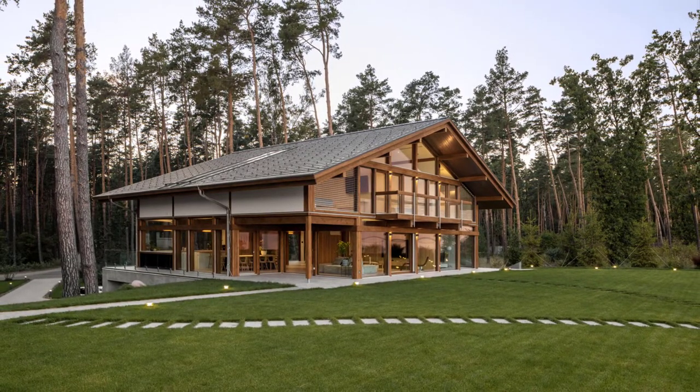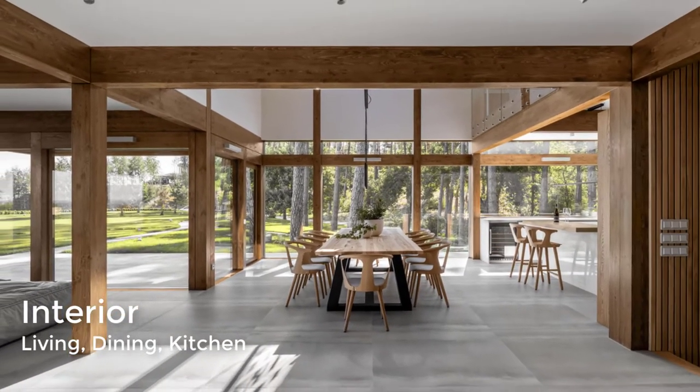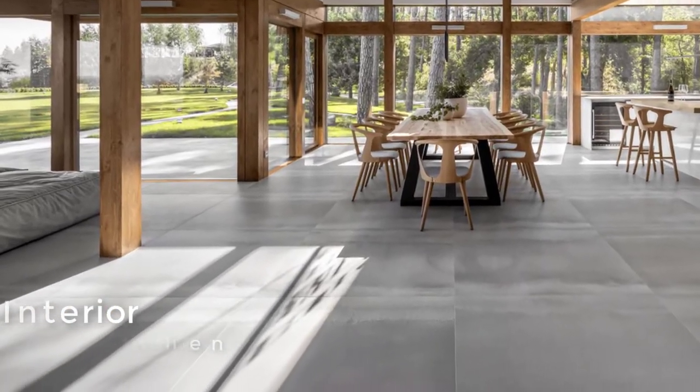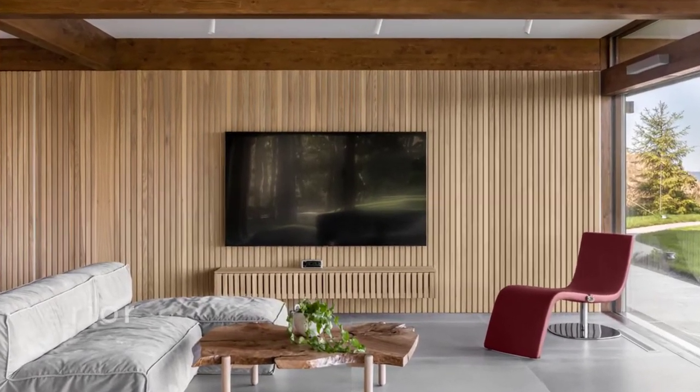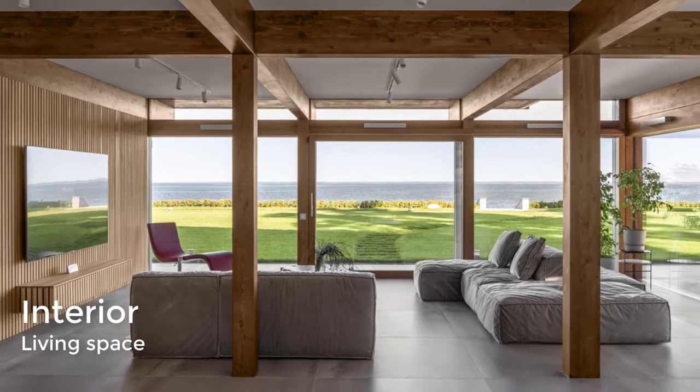The main floor of this modern home design is open plan, with the living area, dining area, and kitchen all sharing the space. In the living space, a wood slat accent wall acts as a backdrop for the TV and complements the exposed wood and beam structure.